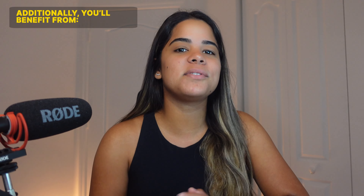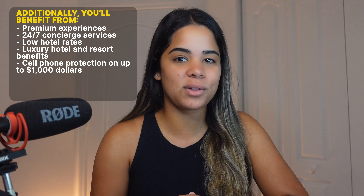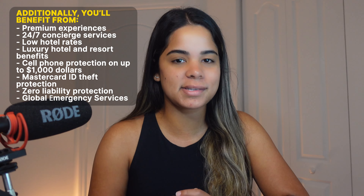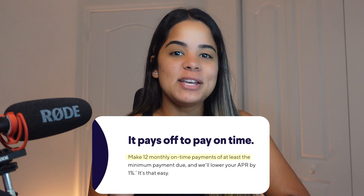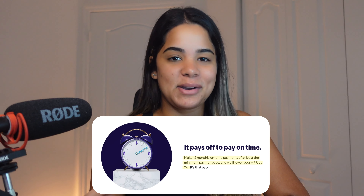Additionally, you'll benefit from premium experiences, 24/7 concierge services, low hotel rates, luxury hotel and resort benefits, cell phone protection and up to $1,000, Mastercard ID theft protection, zero liability protection, global emergency services, and more. On top of that, if you make 12 monthly on-time payments of at least the minimum payment, SoFi will lower your credit card's APR by 1%, and that reduction may continue if you keep making on-time payments.